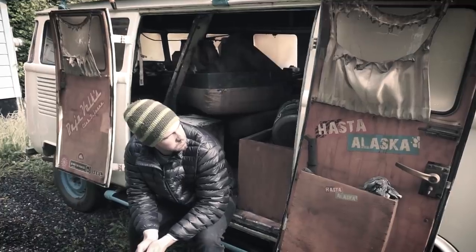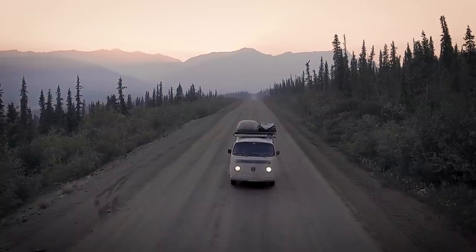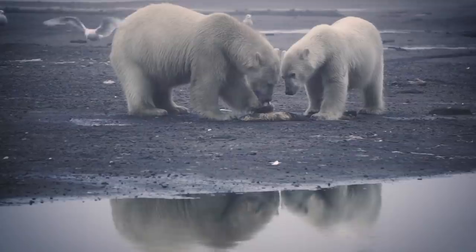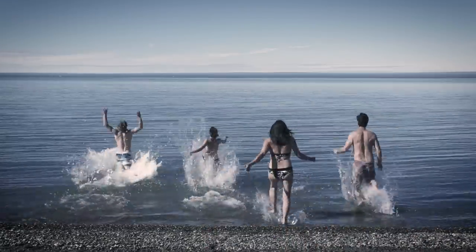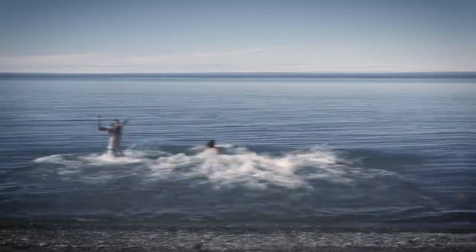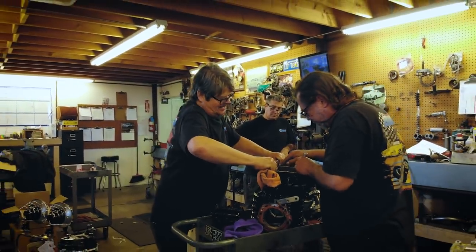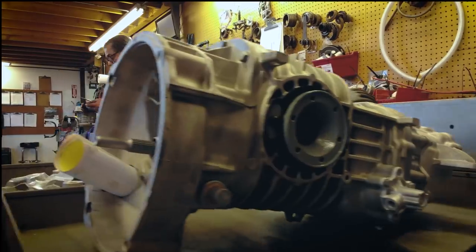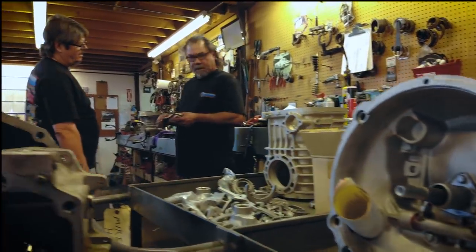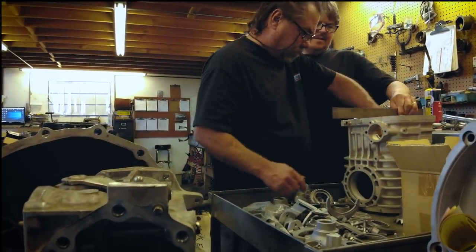We did manage to overcome all of those problems and get our Combi back on the road. We realized our Arctic dream and swam in the Arctic Ocean. None of that would have been possible without the help from team Rancho. We were so impressed with the build quality of that transmission that since then, Rancho Performance Trans Axles have been our final drive lead consultants for this upcoming expedition.